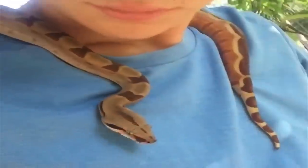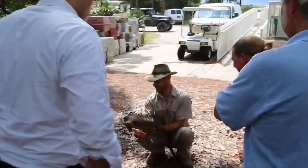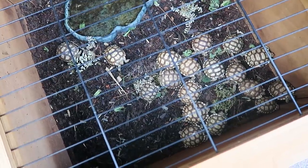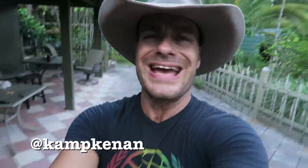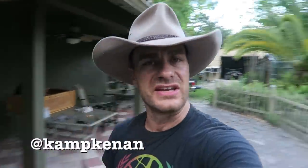You got questions, we've got answers. Just ask Kenan. What's going on? It's time for another Ask Camp Kenan episode, and today's question comes from Nathan C.